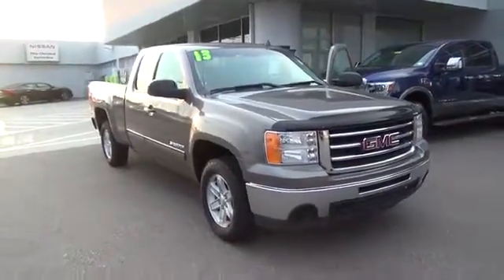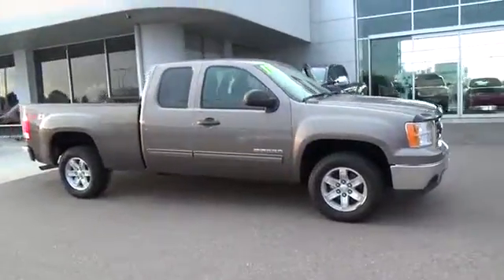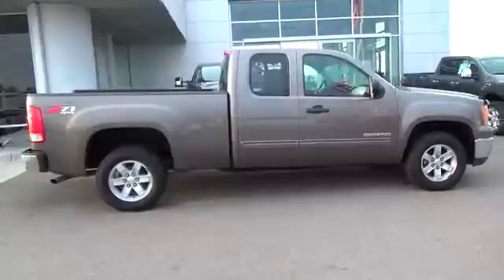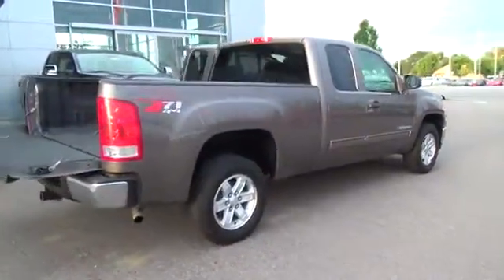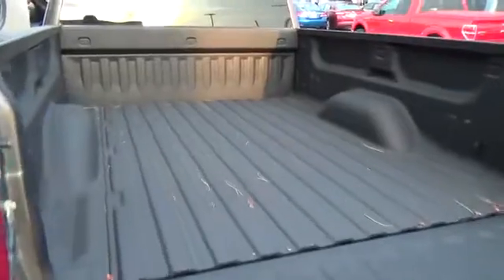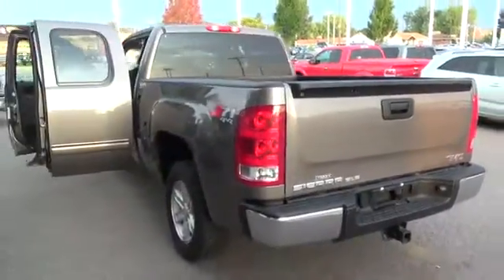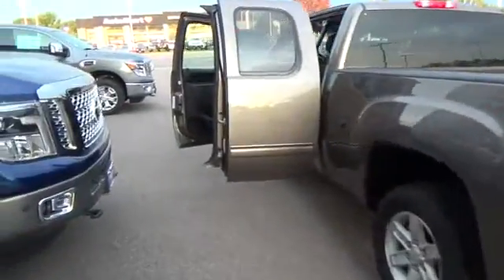Tough trucks are needed for tough jobs, and our 2013 GMC Sierra 1500 SLE Extended Cab 4x4 is proudly displayed in a rugged mocha steel metallic. Work is no challenge for our powerful 5.3-liter Vortex Flex Fuel V8 that supplies 315 horsepower, combined with a tough 6-speed automatic transmission. This 4x4 with coil over shock front suspension provides excellent comfort and up to 19 miles per gallon on the open road.